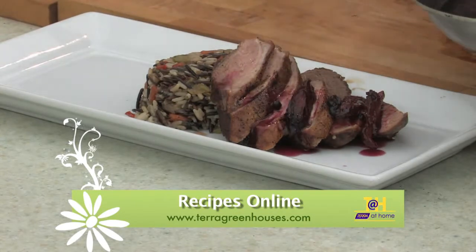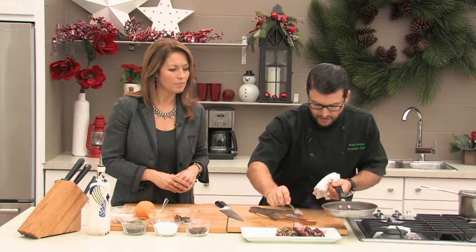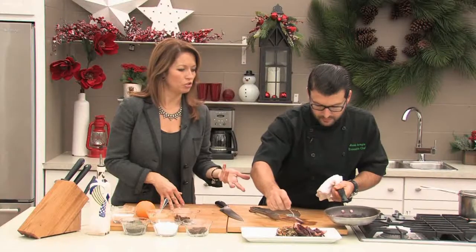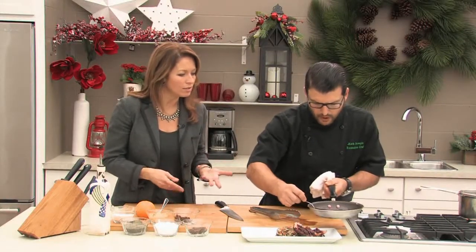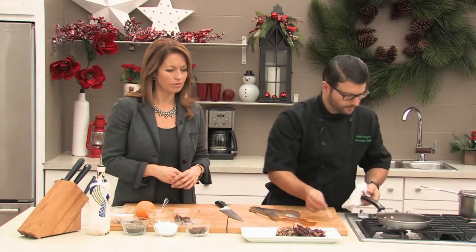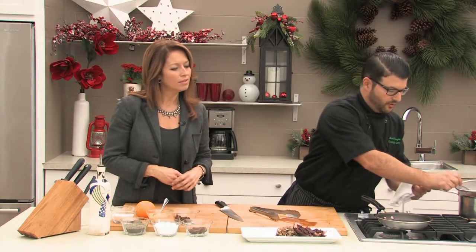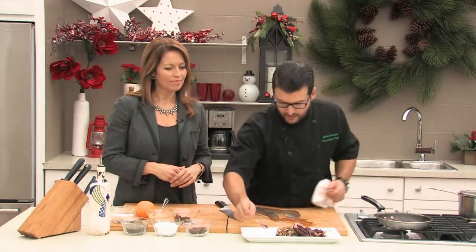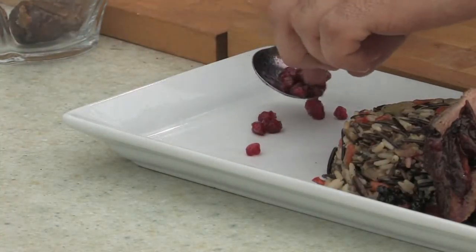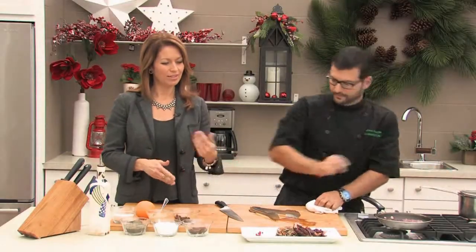We're just going to spoon some of this sauce on. You're going to get all that nice flavor out of those dates, the currants, and the pomegranate. Sure, there's a fair amount of sugar in the sauce but you're only having a little bit of it. You just want to spoon that on - it's such a great combination of flavors with the duck. We'll add just a couple of pomegranate seeds as a garnish so people know what's in it. Thank you Chef Mark. It's a nice hearty meal for this time of year.